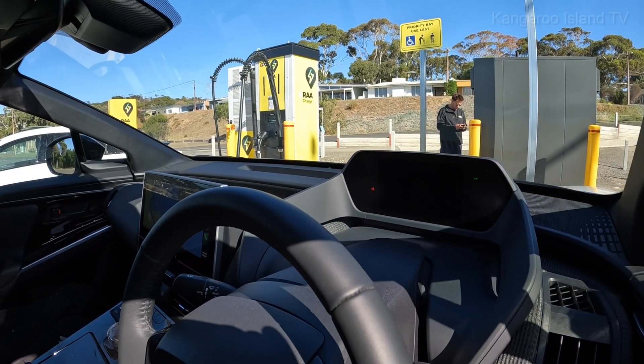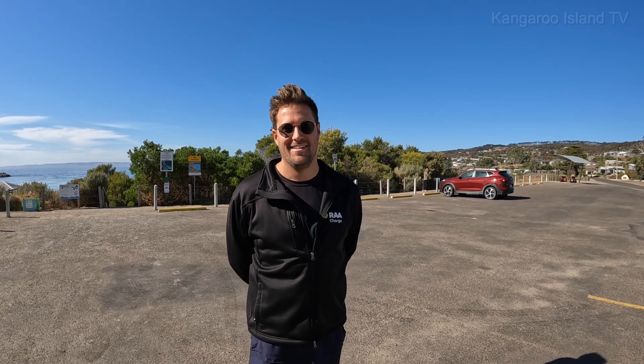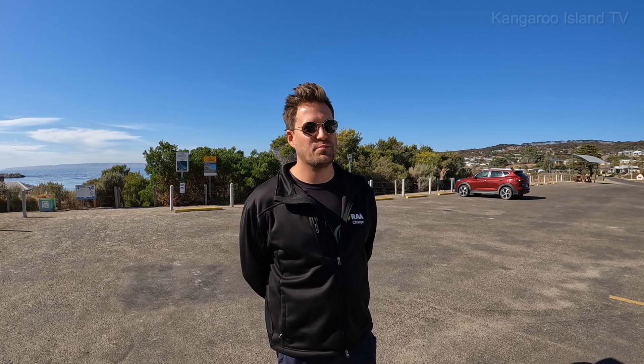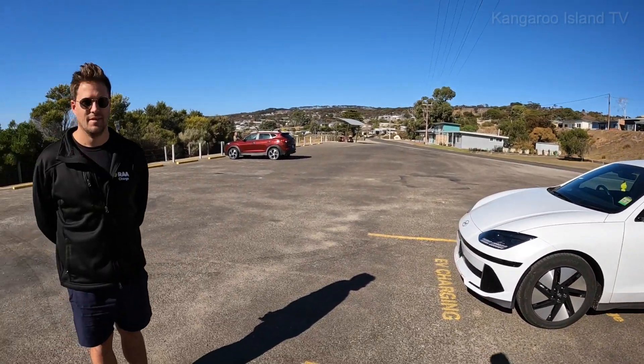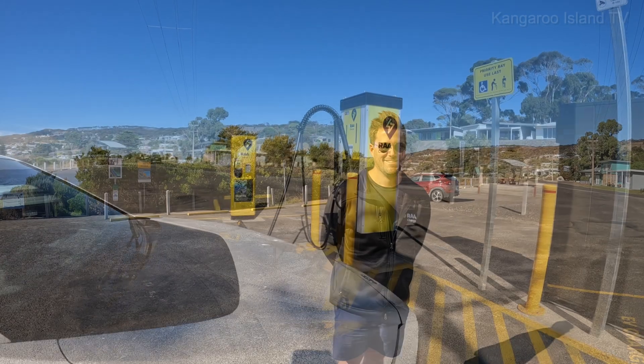It doesn't really give you that much information inside as to what it's doing. James is heading off — everything's working well, we're about to push it live on the app. Thanks for your help. No worries — we want to see more EV drivers come to Kangaroo Island. You can come here and fast charge now, and in addition we have the destination chargers as well. Good on RAA, you've done a magnificent job!